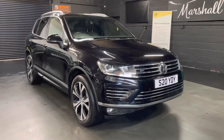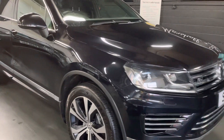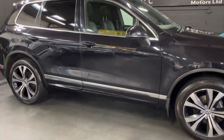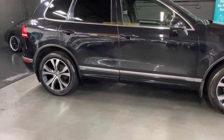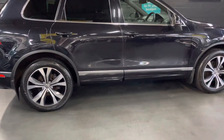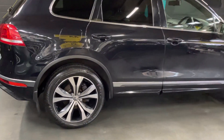Good morning. We're happy to introduce this 2015 15-plate VW Touareg. It's a 3-litre V6 R-Line with Blue Motion technology as well. The car's done just over 95,000 miles. All the service history is there — seven stamps to 93,000.